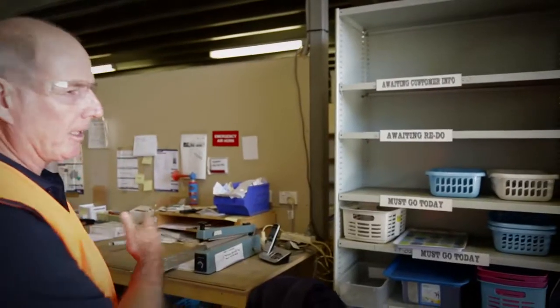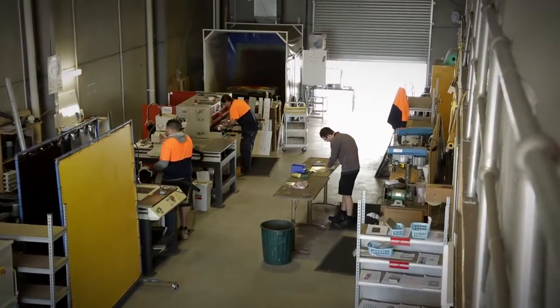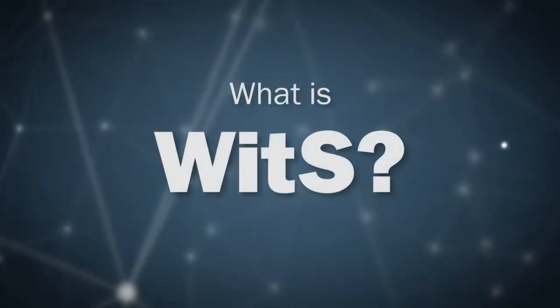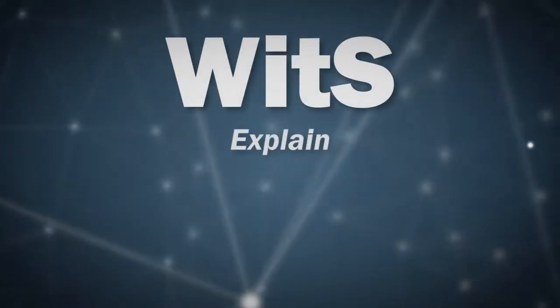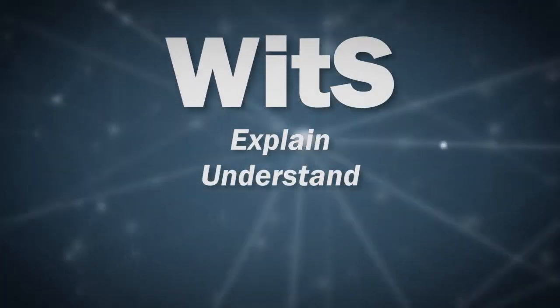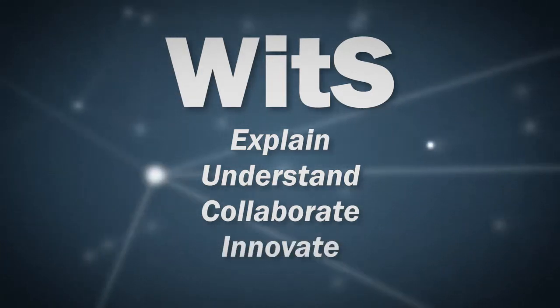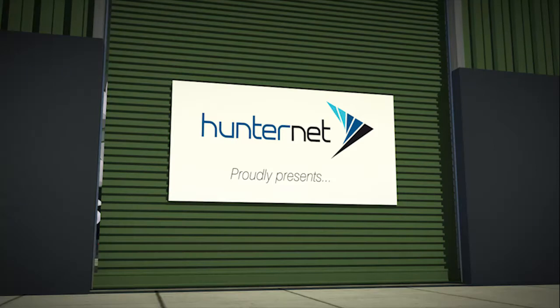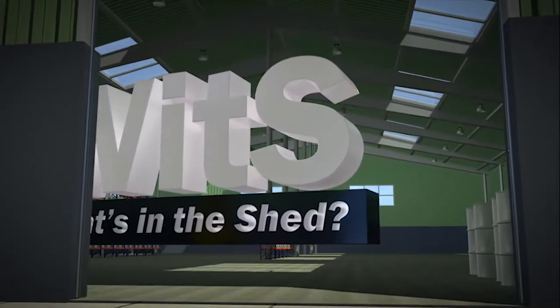Obviously it gets packed up and then goes on the dispatch counter. So we're going to look at what's in the shed — that's what it's called.